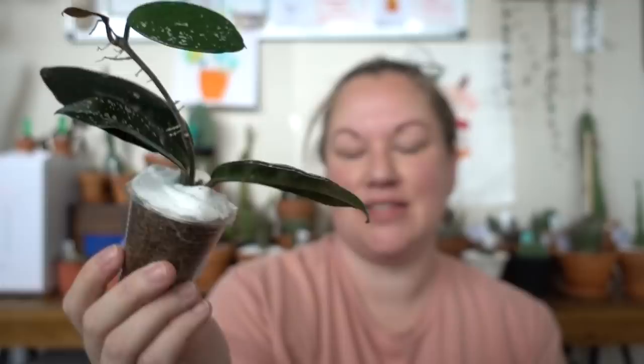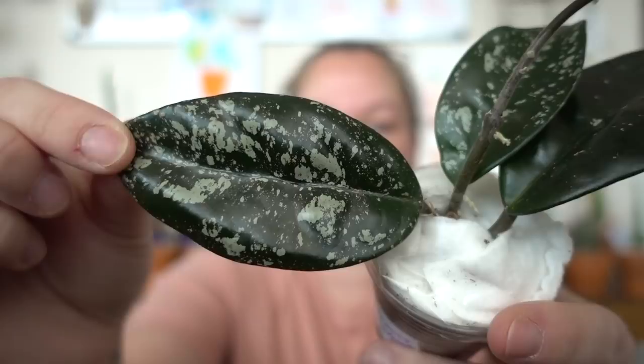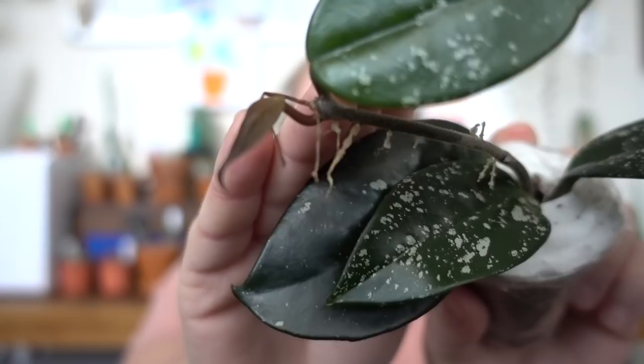Here is the second to last. This is the Carnosa Stardust — there's the name. Look at the markings on this Carnosa Stardust. How incredible is that? It almost has like a gray variegation. It's so unbelievably beautiful. The waxy texture of these leaves — just incredible. This is the newest leaf. Can you see that? The little baby there.